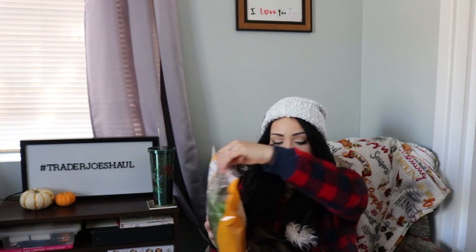In a semi-healthy vein, I got the leafy greens with butternut squash salad kit. If you're a meat-eating person you could probably add some chicken to it, but I'll just take it as is.